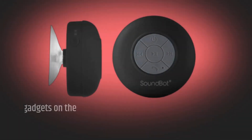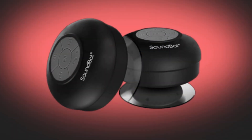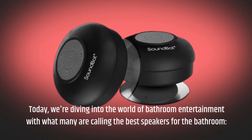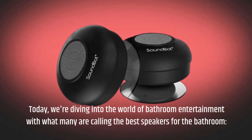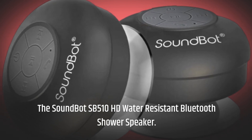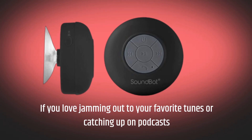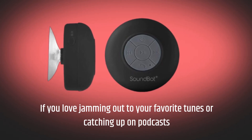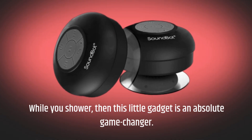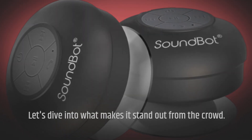Welcome back to Product Critique, where we review the latest and greatest gadgets on the market. Today, we're diving into the world of bathroom entertainment with what many are calling the best speakers for the bathroom: the SoundBot SB510HD Water Resistant Bluetooth Shower Speaker. If you love jamming out to your favorite tunes or catching up on podcasts while you shower, then this little gadget is an absolute game-changer. Let's dive into what makes it stand out from the crowd.